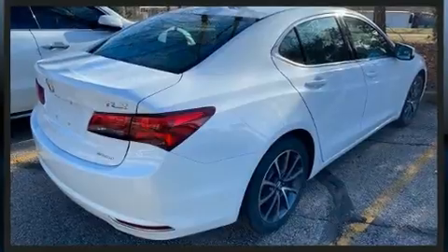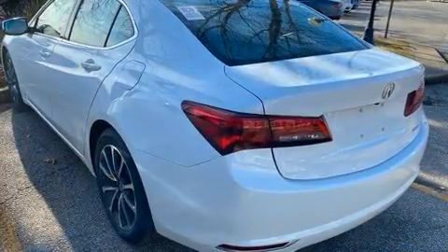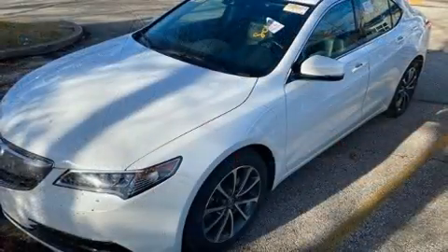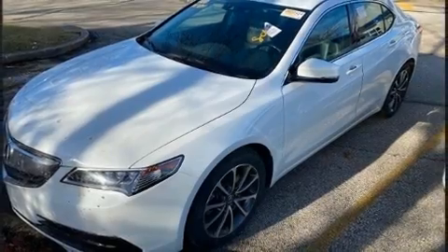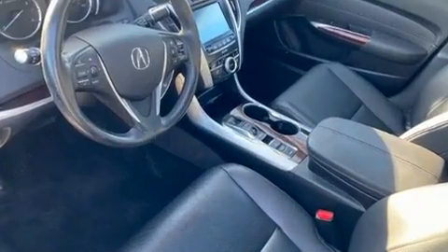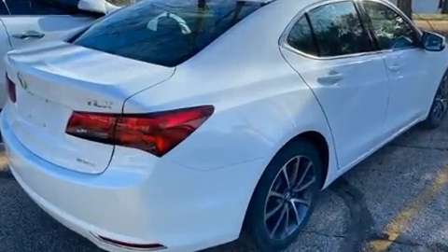For added security, dynamic stability control supplements the drivetrain. Acura infused the interior with top-shelf amenities such as front dual zone air conditioning, turn signal indicator mirrors, and remote keyless entry.